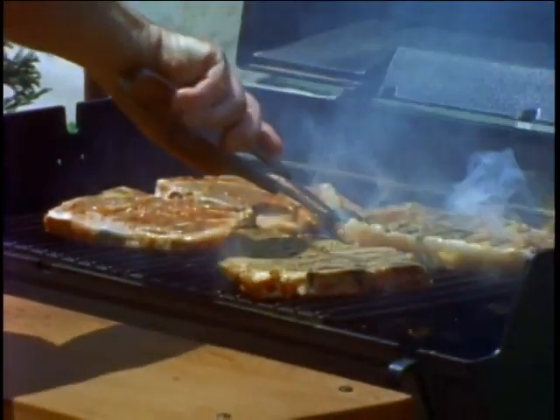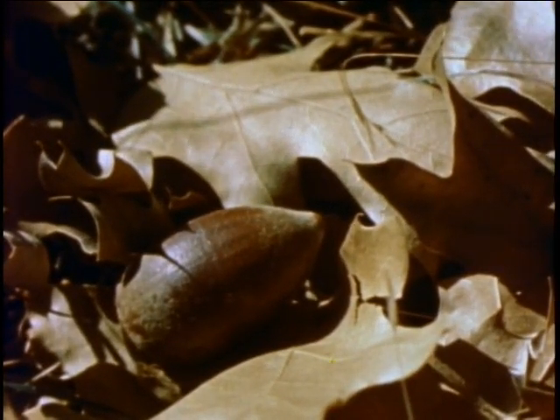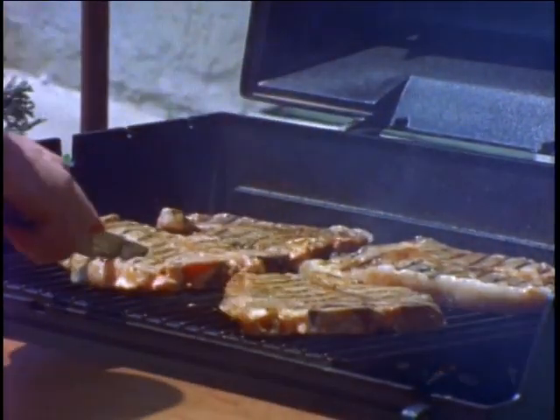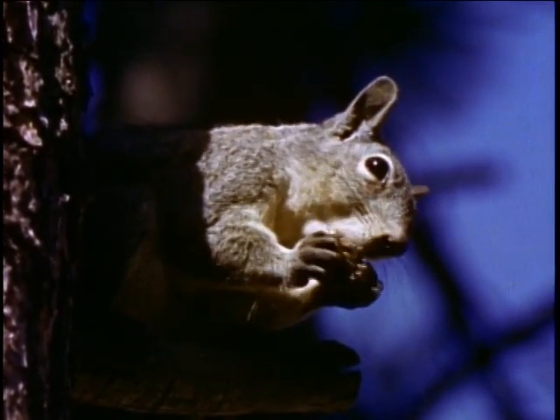Would you rather have these for dinner or this? That's right, this is an acorn, and of course these are steaks. Now you may prefer these, but this little fellow would much rather have the acorn.